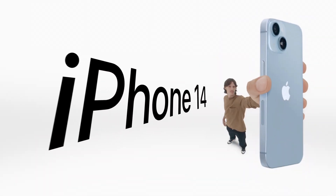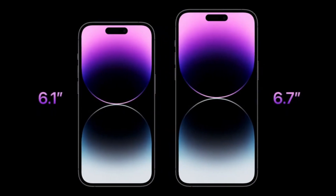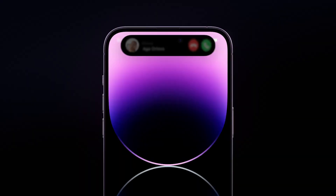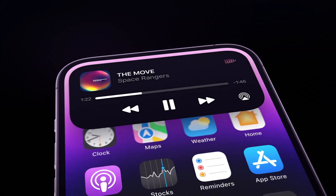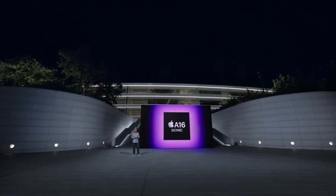At the Far Out Apple event this month, Apple unveiled iPhone 14 and iPhone 14 Plus with very few upgrades. While iPhone 14 Pro and iPhone 14 Pro Max come with a dynamic island pill screen for alerts and background activity, a brighter display with AOD, and an A16 Bionic chipset.